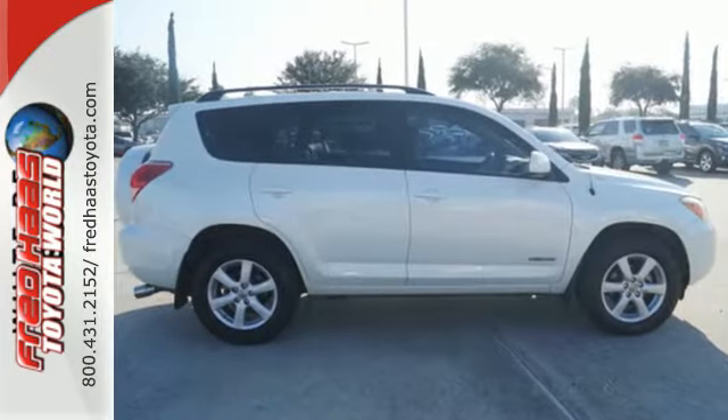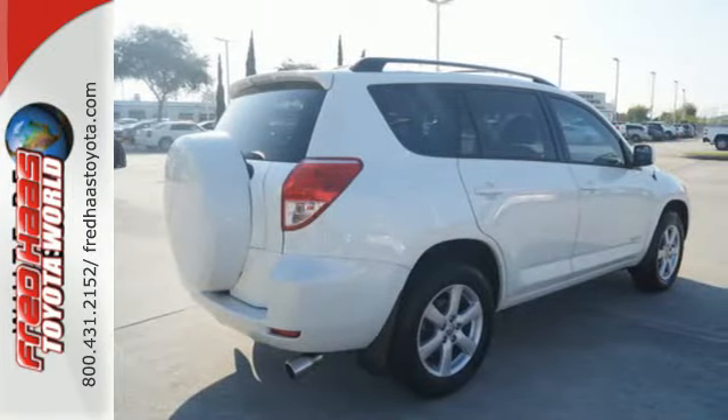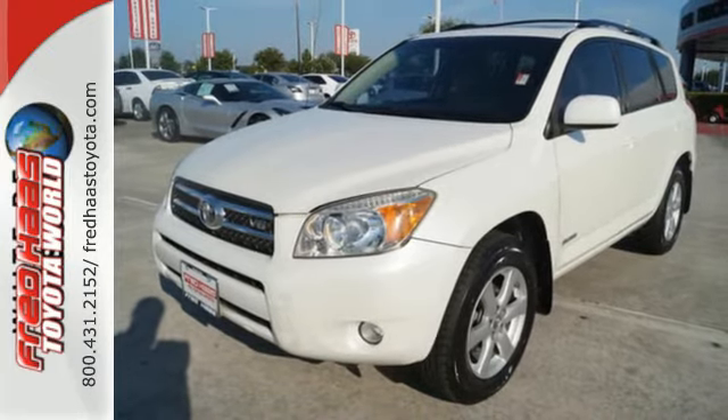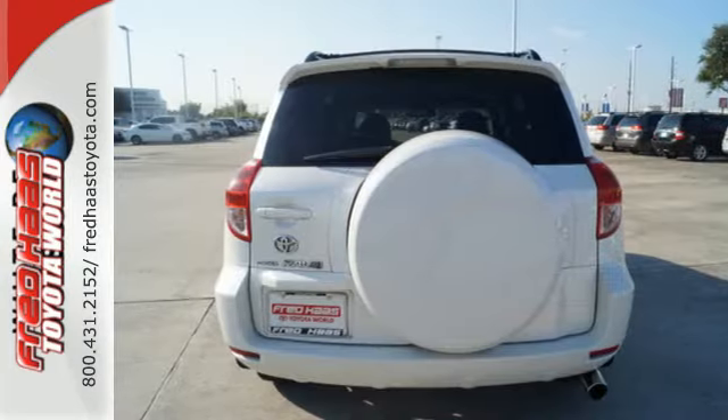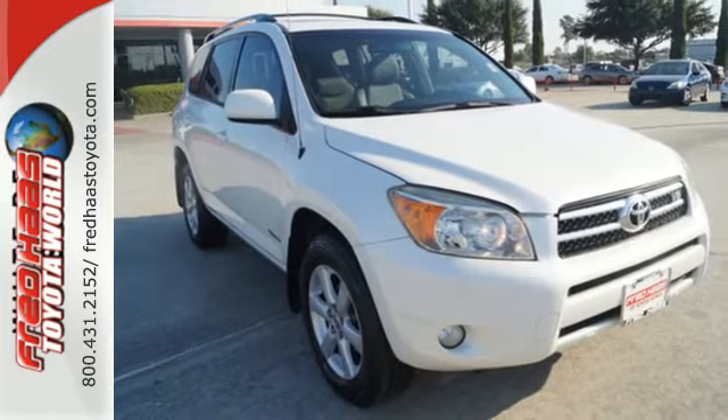Add to that the convenience of five passenger seating, 73 cubic feet of cargo space, keyless entry and a wealth of power accessories. From its advanced mechanical systems to its spacious passenger cabin, this RAV4 is a leader in its class. Come on in today and take it for a test drive.